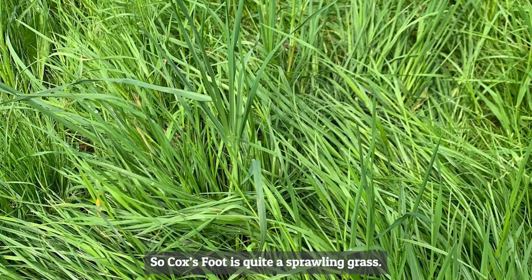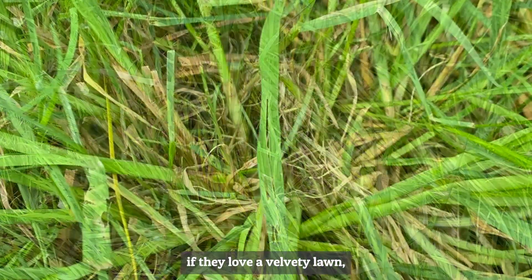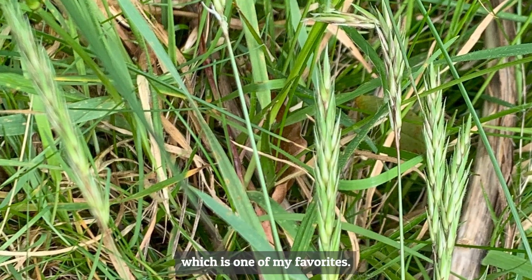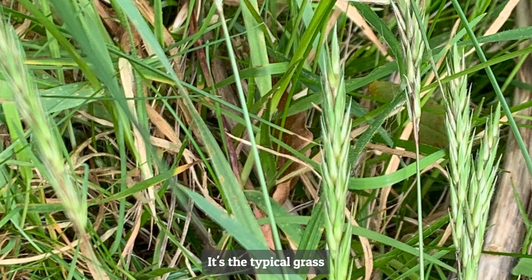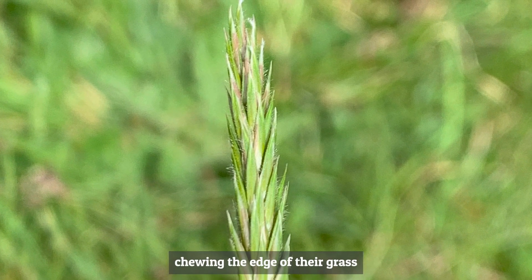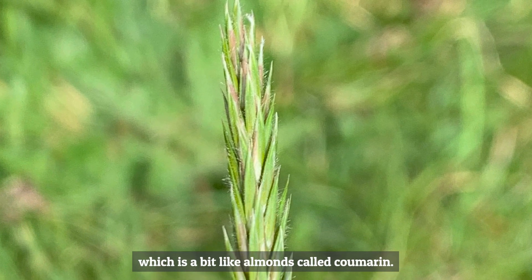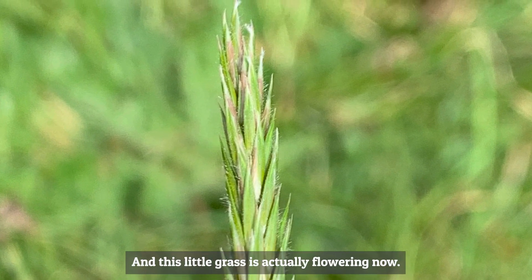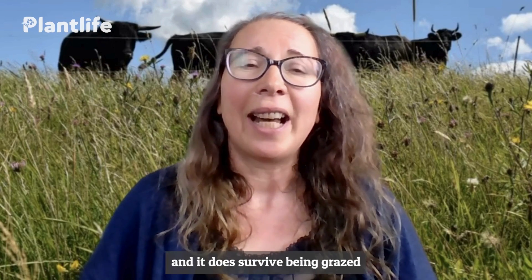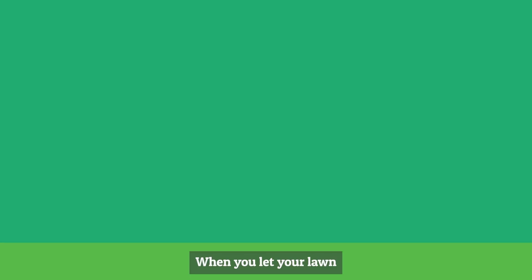Cocksfoot is quite a sprawling grass — people don't usually like it in the lawn if they love a velvety lawn, but you will find it. Sweet vernal grass is one of my favourites — it's the typical grass pictured with farmers chewing the end, because it has a flavour in it, a bit like almonds, called coumarin. This little grass is actually flowering now, so you might see it in your lawn. It does survive being grazed or cut regularly, so it's a nice one to have.